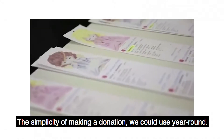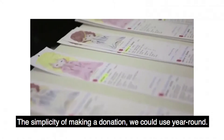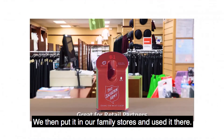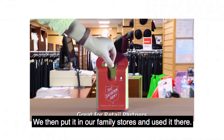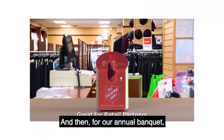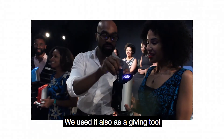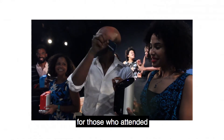The simplicity of making a donation we could use year-round. After Christmas, after the angel trees, we then put it in our family stores and used it there. And then for our annual banquet, we used it as also a giving tool for those who attended.